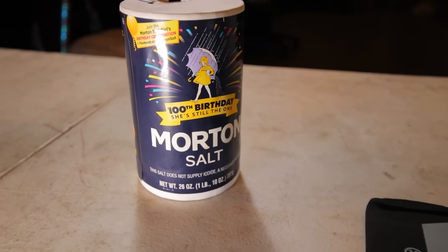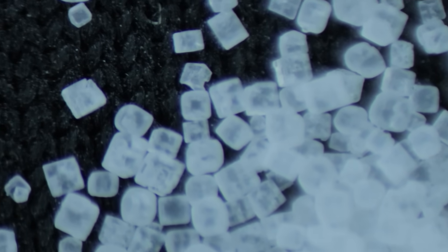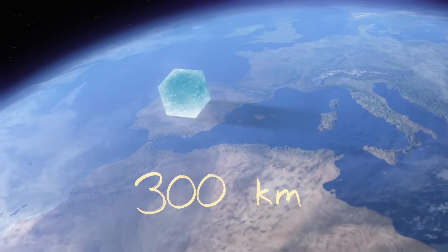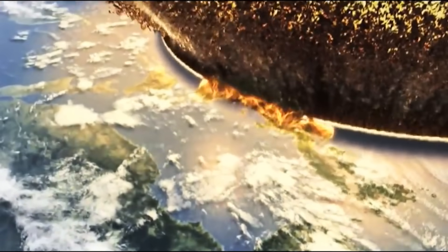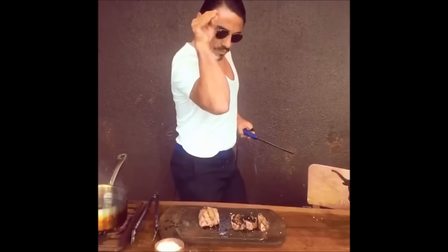Regular table salt is just a compound of sodium and chlorine, and thanks to the way that these atoms are packed together, they form these really cool-looking cubic crystals. Because a typical table salt crystal is about half a millimeter wide, that scales up to over 300 kilometers — several times larger than the asteroid that killed off all the dinosaurs. An impact of this size would reduce the entire planet to lava, and this guy would be the destroyer of worlds.